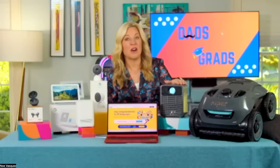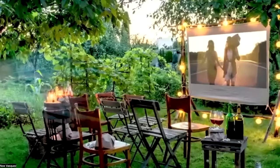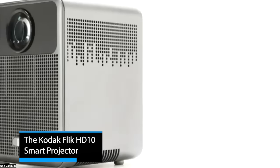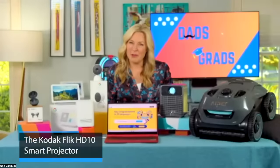For entertainment, everybody wants a projector but the price has usually been prohibitive — $700 to $800 and up. Take a look at Kodak's new compact Kodak Flik HD10 smart projector. It brings portability to the big screen anytime, anywhere, projecting sharp full HD images up to 12 and a half feet on screens, walls, ceilings, or even the side of your house. Easy to use through the Android TV app, even from an iPhone — a great way to cut the cable cord at just $270.